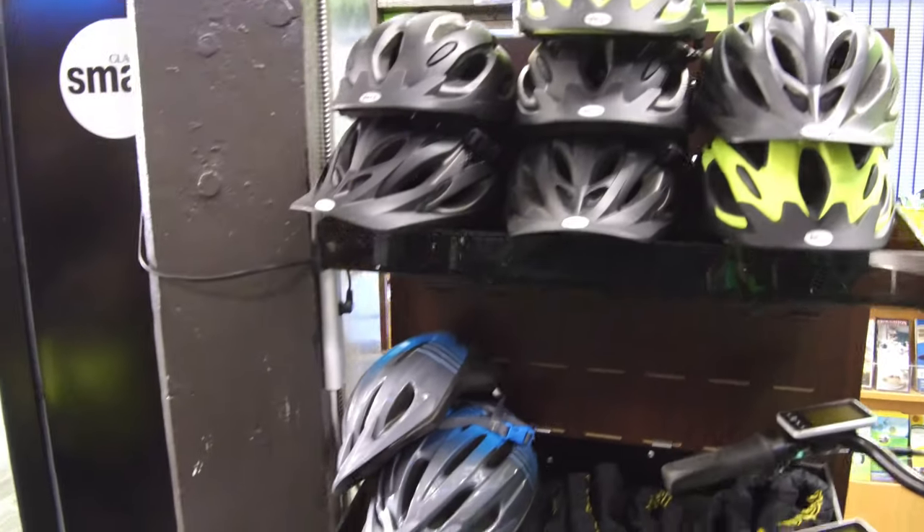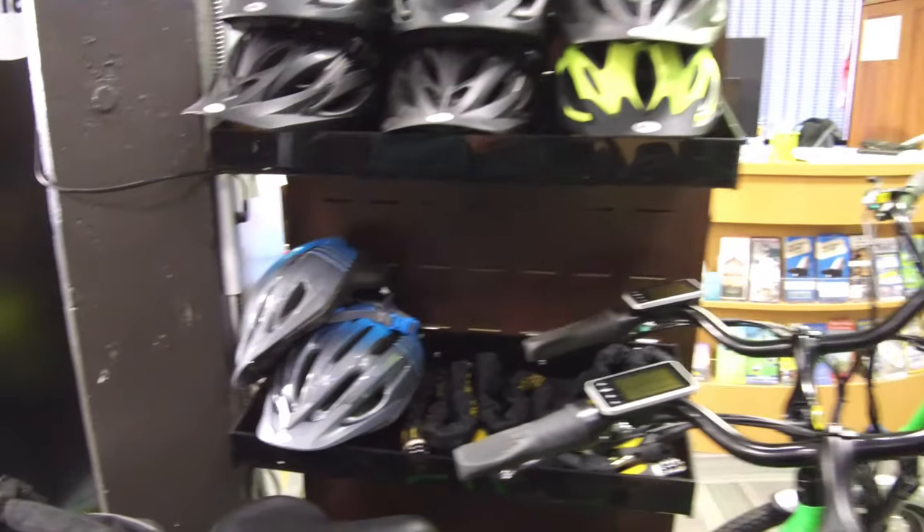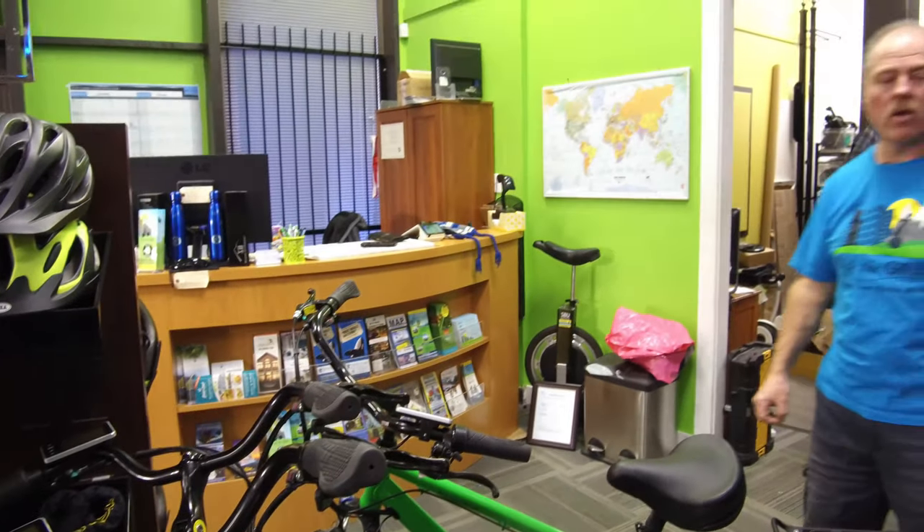Over here we have our rental helmets and locks that you get with our bikes. You also get a bag on the back so you can take a small bit of cargo with you.